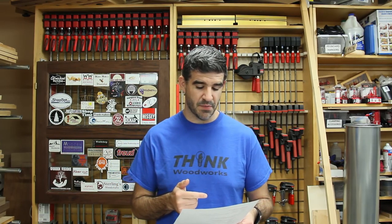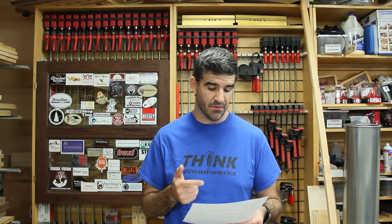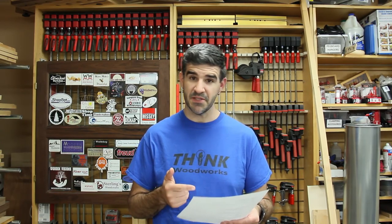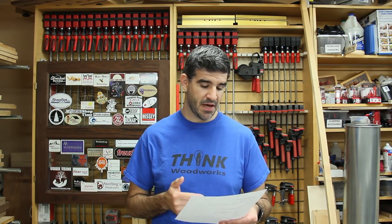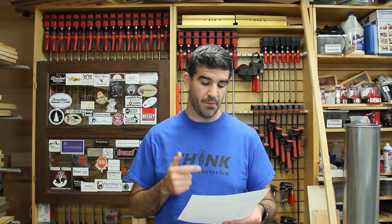Sam K, you got the second Rockler prize package valued at $130, and this is a clamps prize package. We've got a pair of Rockler Bandy Clamps, a pair of 12-inch F-Style Surefoot Clamps, and a pair of 24-inch Aluminum Surefoot Bar Clamps.